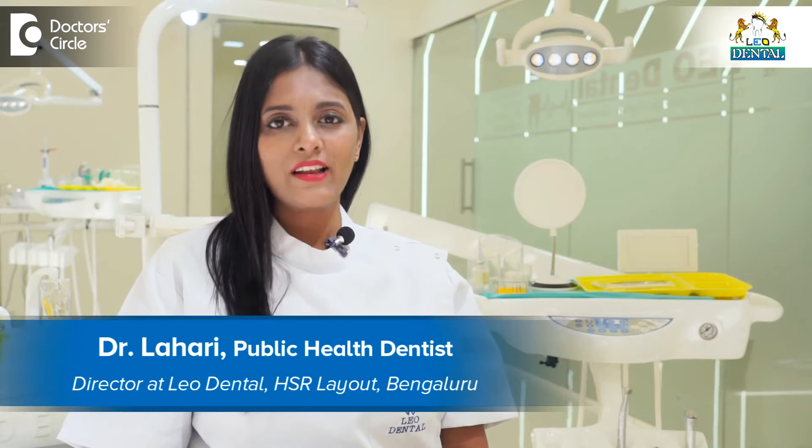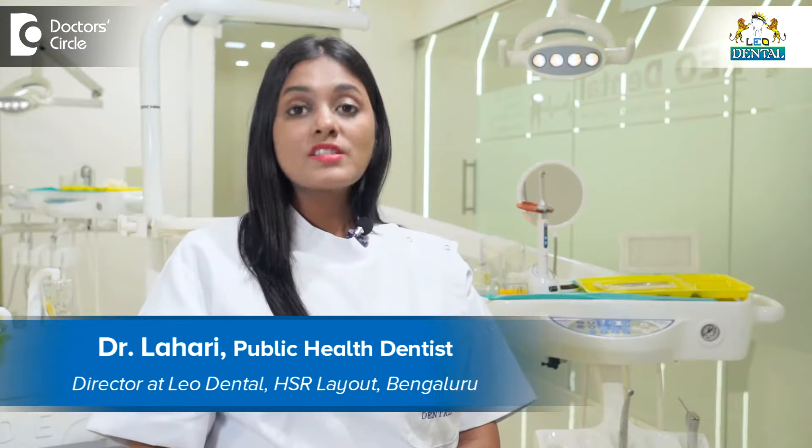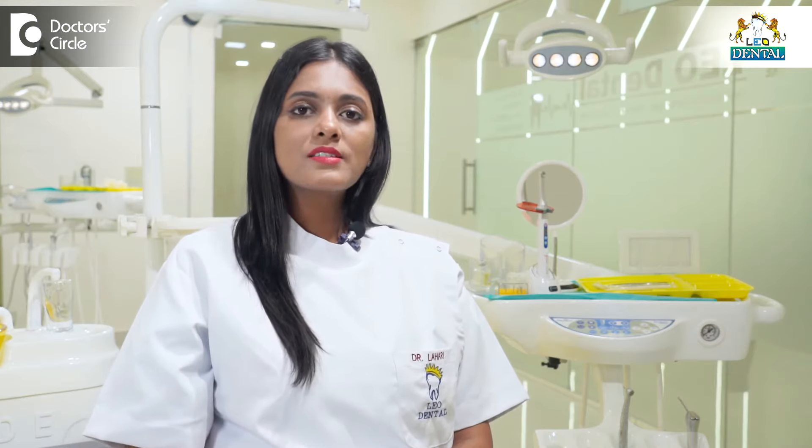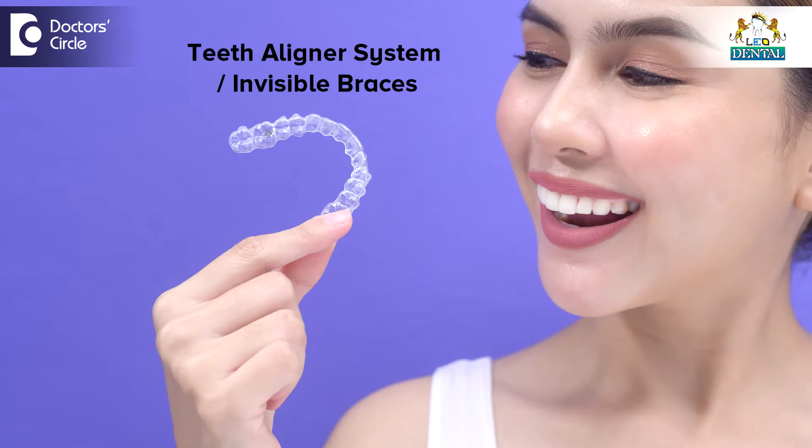Hi, this is Dr. Lahari from Leodental HSR, Bangalore. The most sensational, rapidly growing, and most advanced treatment in dentistry has been regarded as the treatment of orthodontic malocclusion with the help of the Lyon system.